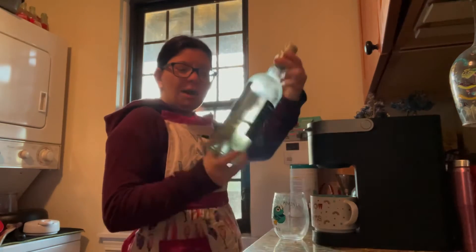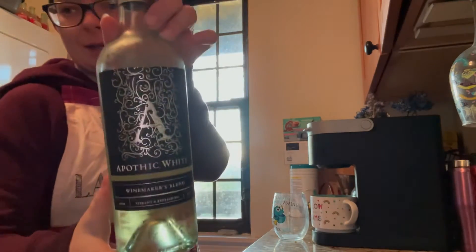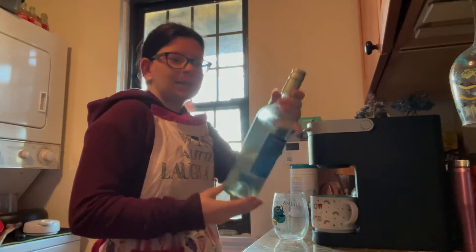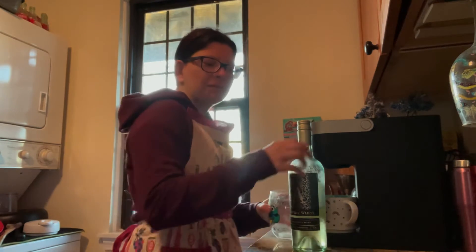So we have here Apothic Winemaker's Blend White. My friend bought this last week for pizza night, and she said this was the only white wine in the store, so she just grabbed it and hoped for the best — and it actually was pretty good. So I'm gonna go ahead and review it for you guys.